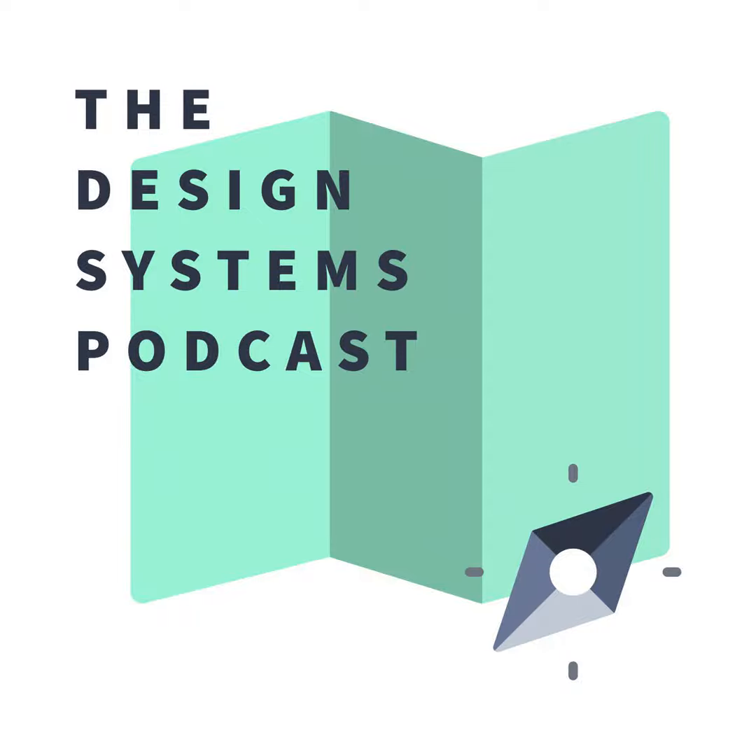This has been the Design Systems Podcast. I'm your host Chris Strahl, signing off. Have a great week, everybody. Thanks for listening. If you have any questions or a topic you'd like to know more about, find us on Twitter at the DSPod. We'd love to hear from you with show ideas, recommendations, questions, or comments. As always, this pod is brought to you by Knapsack. You can check us out at knapsack.cloud. Have a great day.